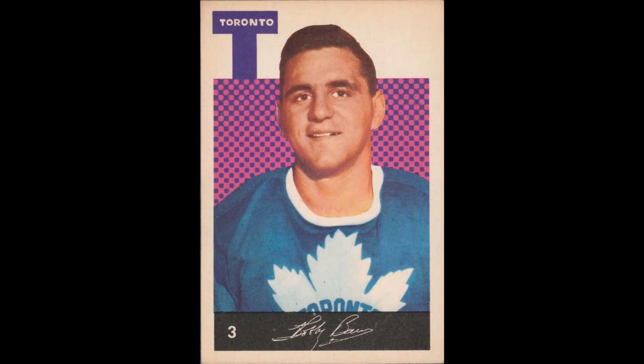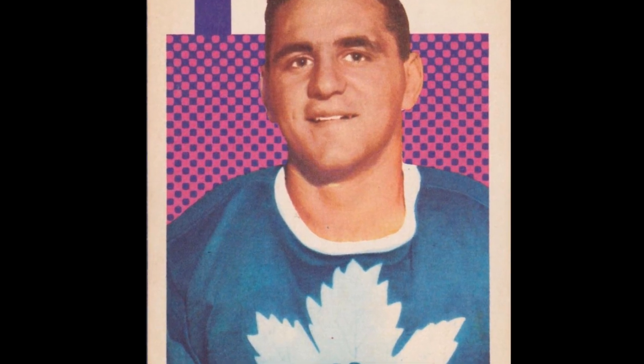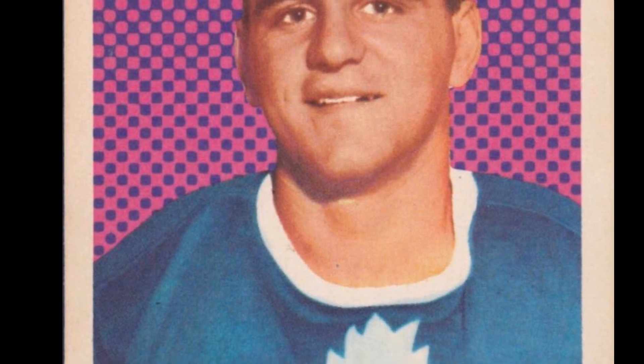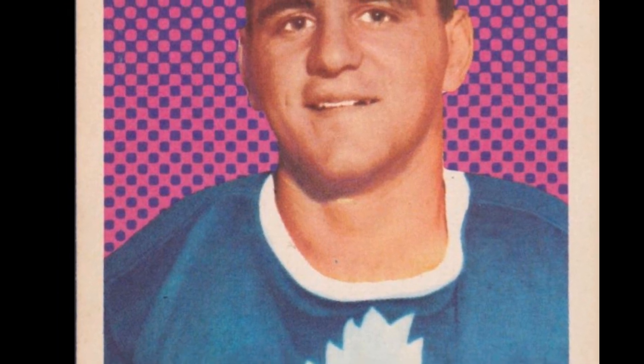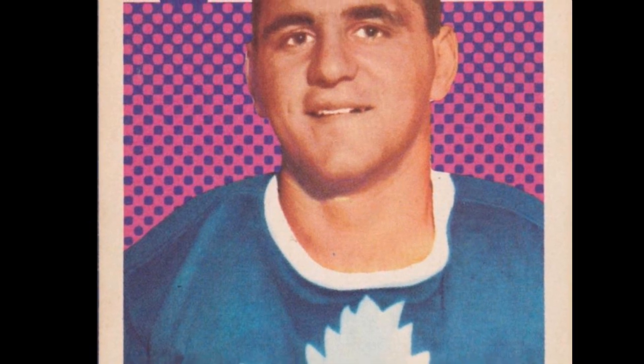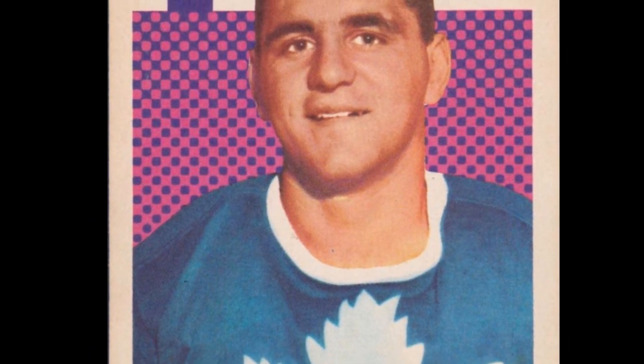The Bob Baun 1962-63 Parkhurst #3 hockey card. 1962-63 would be Bobby Baun's seventh season in the National Hockey League, all with the Toronto Maple Leafs. That 1962-63 Maple Leafs team would finish first overall in the NHL regular season and capture a Stanley Cup championship with a win over the Detroit Red Wings in the final. Bob Baun played in the NHL from 1956-57 until 1972-73.